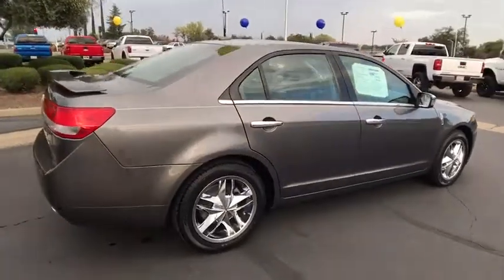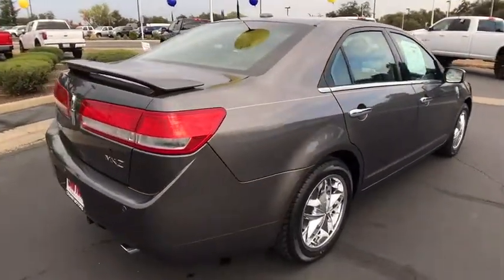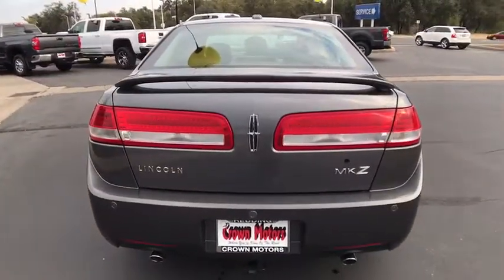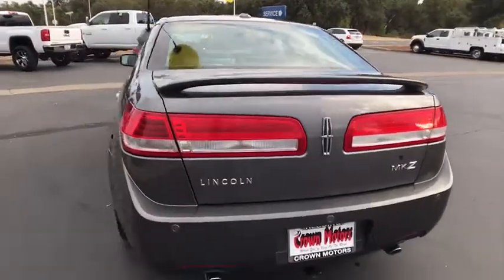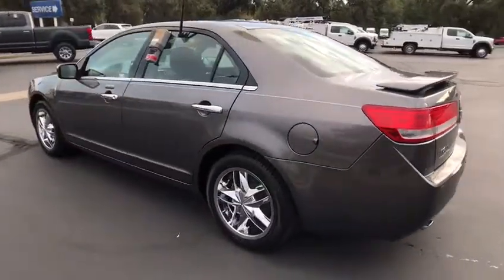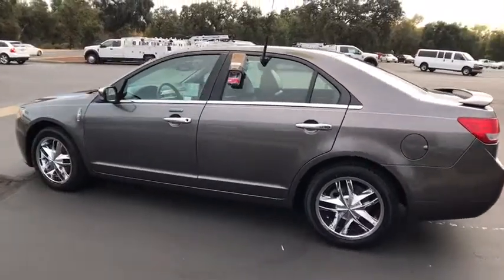Add that to the clean, modern interior with standard features, including rich leather, exotic wood, and a sophisticated assistant that responds to the sound of your voice, and you'll see the MKZ offers a new dimension of luxury. This vehicle has less than 75,000 miles.